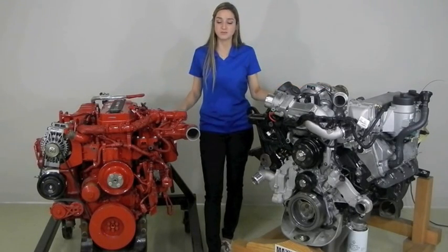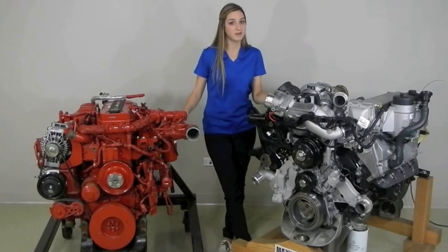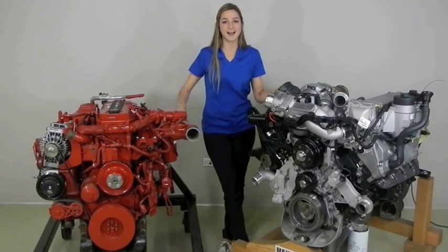Over the next few minutes, I'm going to compare different parts of these engines — some advantages, some disadvantages, and how these engines stack up to each other.